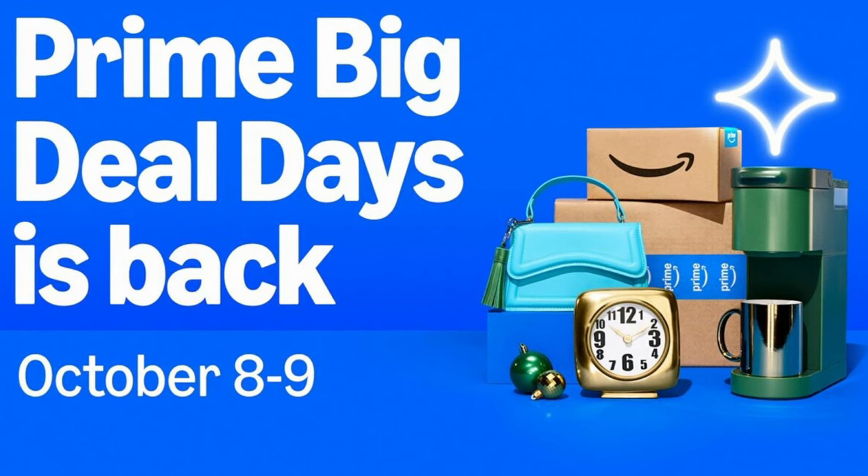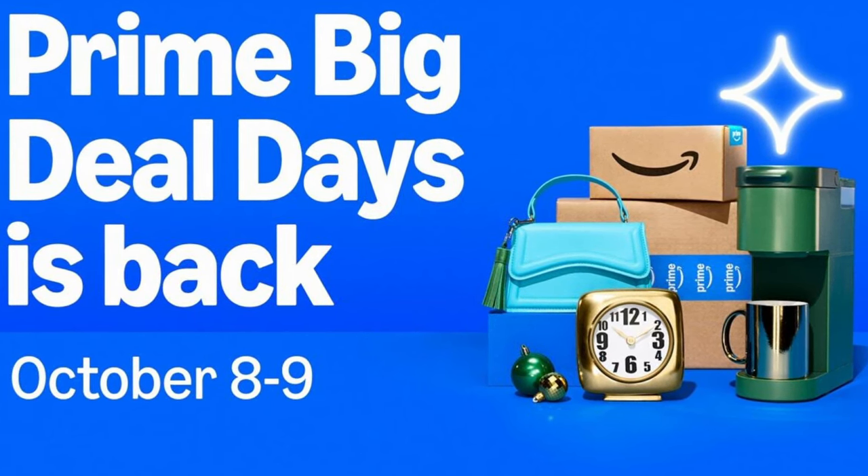With Prime Day starting right now, here are some of my go-to things that you need as a content creator. First and foremost, as a content creator, you got to have yourself a nice, solid microphone. What I use day-to-day is a Shure SM7B.